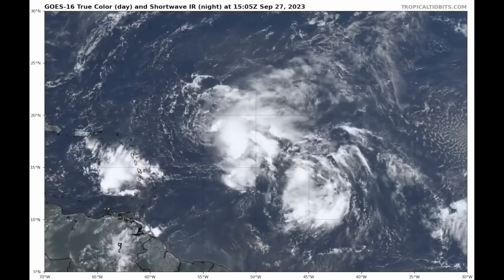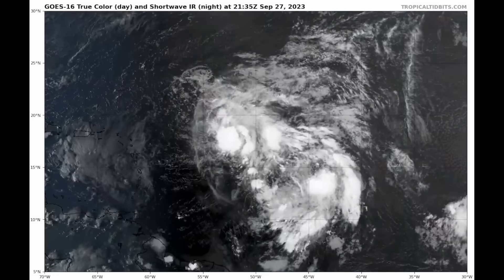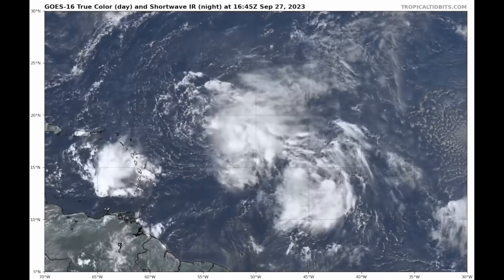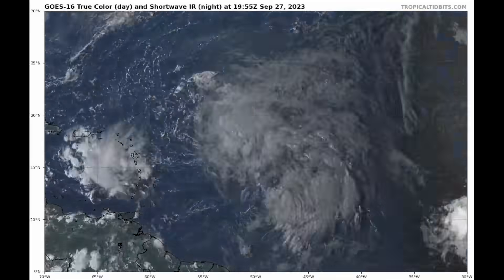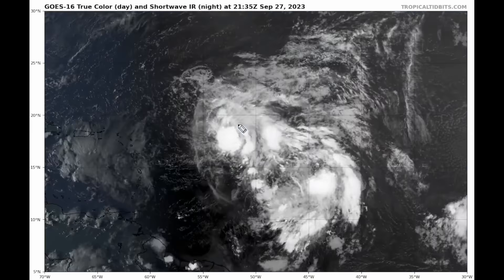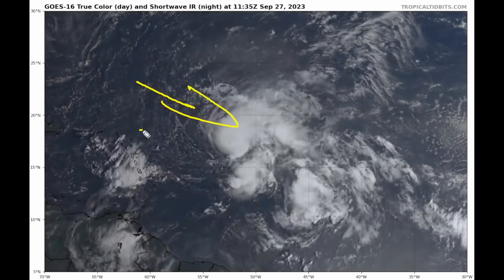We're also keeping an eye on Invest 91L, which is to the southeast of Philippe. There's a lot of variability in the models on where these two systems could be headed over the next five to seven days. Looking at the Central Atlantic wide satellite imagery provided by TropicalTidbits.com on true color imagery, we can clearly see where Philippe actually is — a little better organized than yesterday, but still with lots of shear and dry air encroaching on the system.